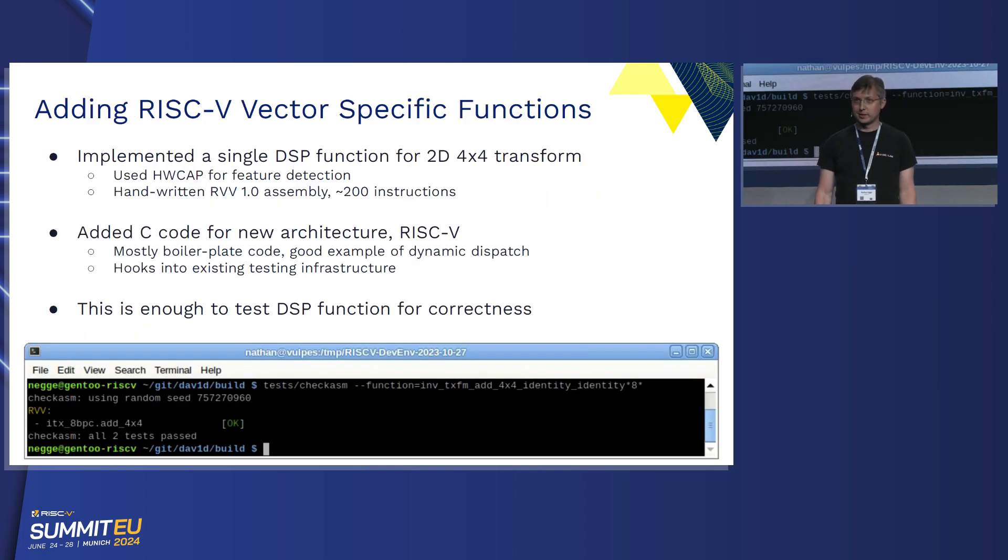We decided to write a single function and integrate it — we wrote one of the DSP functions, a little 4x4 transform. We used hardware capability detection to detect RVV 1.0, and in doing so, we found a couple of bugs in some of the ways that's exposed. It was only about 200 instructions, so it wasn't particularly a lot of work. But what was a bunch of work was adding all the C code to do all that orchestration. Within the DAV1D project, quite a bit of the initial work was just getting all the testing working and all the integration working. But once we did that, we were able to run checksum and it verified that the function works correctly.